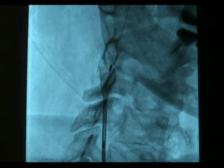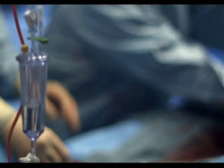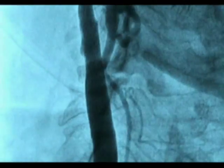Once the stent is in place, the physician releases it. The stent then expands to fit the artery. A balloon catheter is once again introduced to further expand the stent. The entire procedure typically takes under one hour, and the results are immediate.